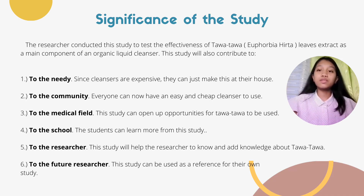These are the significance of the study. The researcher conducted the study to test the effectiveness of Tawa-Tawa leaves extract as a main component of an organic liquid cleanser. This study will also contribute to the needy, since cleansers are expensive and they can just make this at their home. To the community, everyone can now have an easy and cheap cleanser to use. To the medical field, this study can open up opportunities for Tawa-Tawa. To the school, students can learn more from this study. To the researcher, this study will help add knowledge about Tawa-Tawa. To future researchers, this study can be used as a reference for their own study.